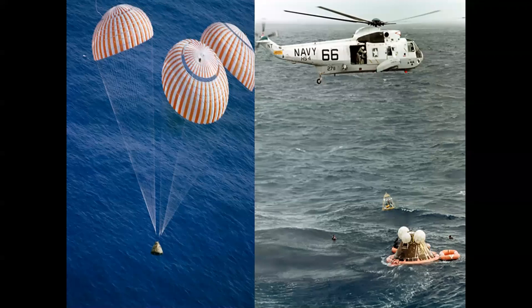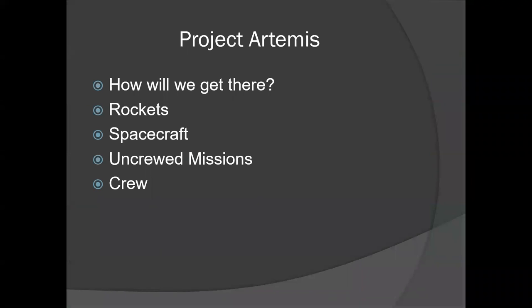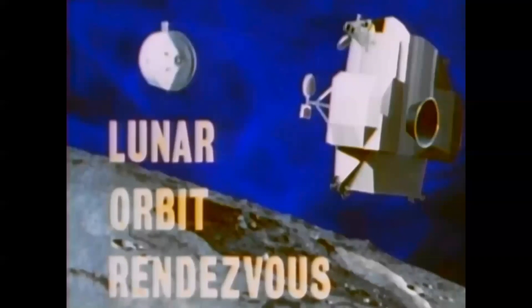Now we're going to talk about Artemis and how we're going to do this again. We're going to cover the same things — what rockets we're going to use, the spacecraft, uncrewed missions, and the crew for the Artemis mission. We've decided to use a modified version of Lunar Orbit Rendezvous, meaning we're going to build a big rocket to get most of our equipment on its way to the moon without building something in earth orbit or going directly with one giant rocket.